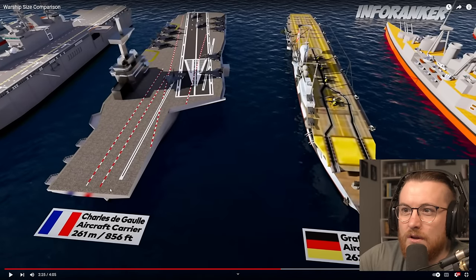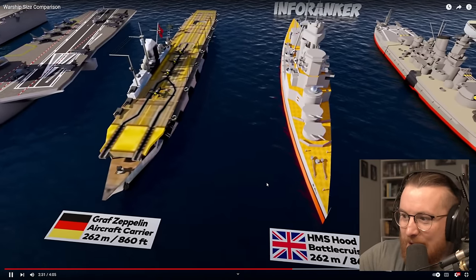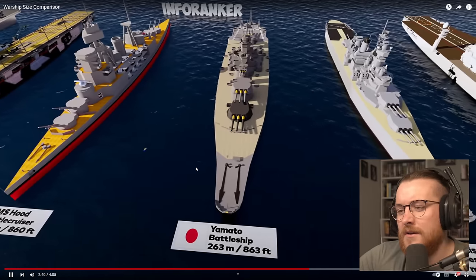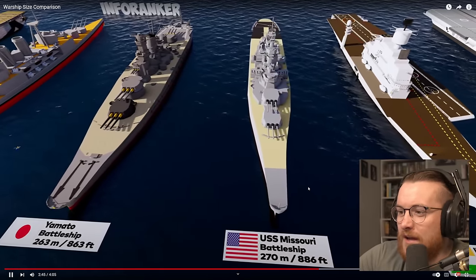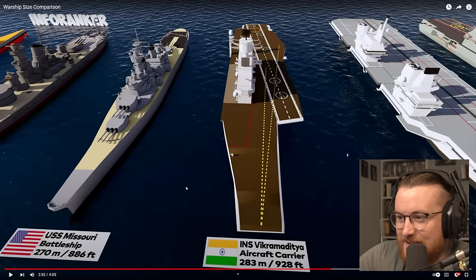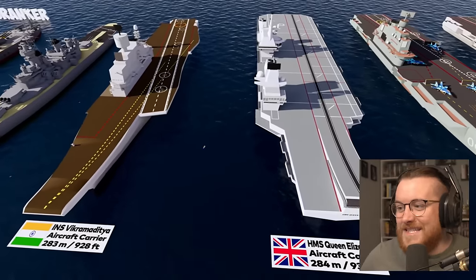Oh, it looks like it's actually two — got one here and one there. The Graf Zeppelin, another aircraft carrier. HMS Hood battlecruiser at 262 meters long — looks relatively older as well, it's got that wooden top, although this is an animation so it could just be wrong. The Yamato battleship. USS Missouri. We're getting close to the 300 meter mark. We've got our first Indian ship right here — the INS Vikramaditya, 283 meters long.